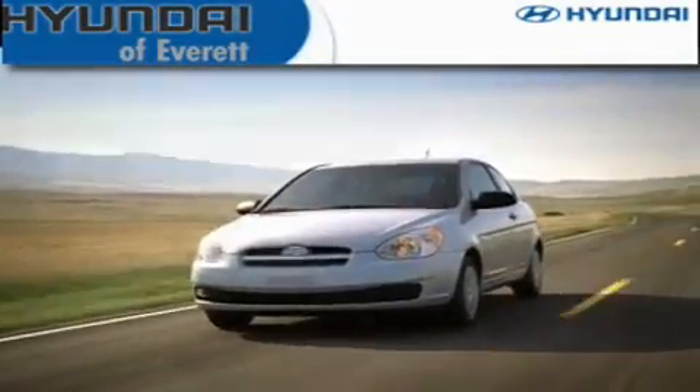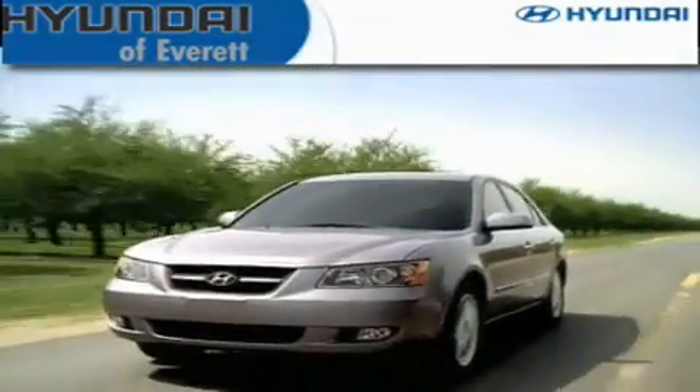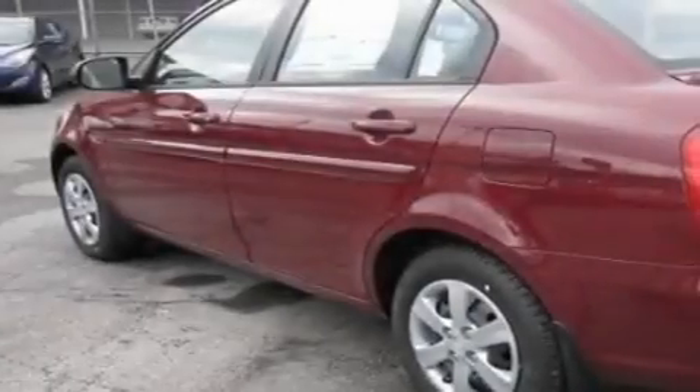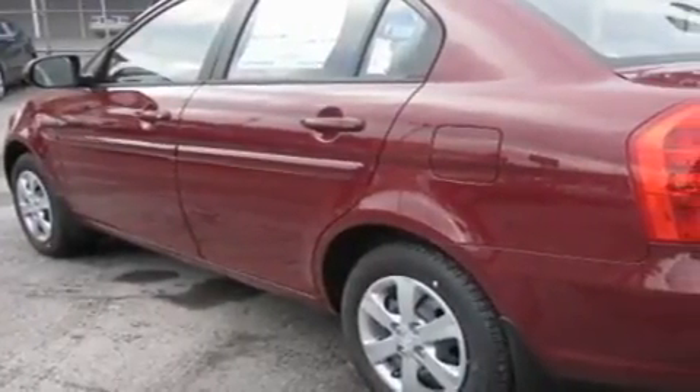Another fine vehicle offered by Hyundai of Everett. This is a brand-new 2011 Hyundai Accent. It features a 1.6-liter 4-cylinder engine and a 5-speed manual transmission.